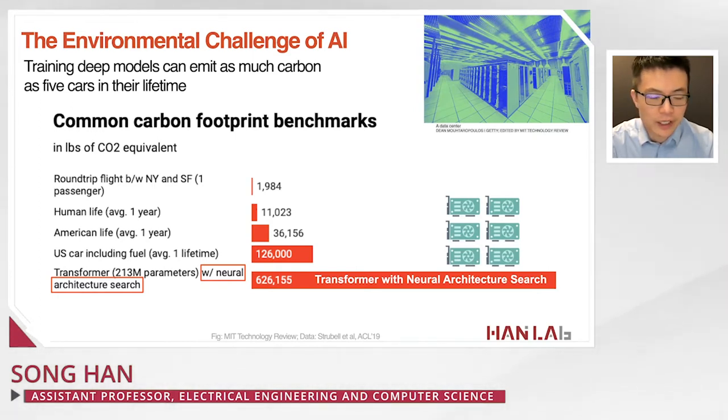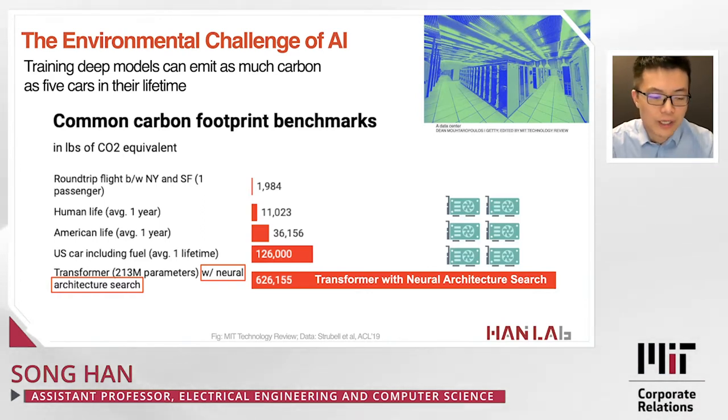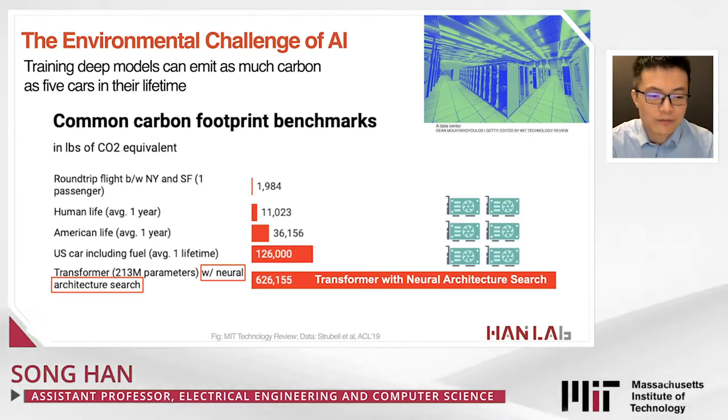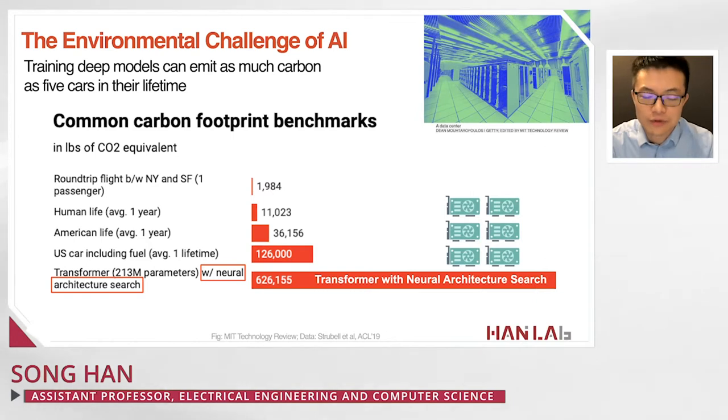A study shows the carbon footprint of different activities. A round-trip flight between New York and San Francisco per passenger is about 1,900 pounds. A human life average per year is 11,000 pounds. An American life is roughly 36,000 pounds. A US car including fuel over its lifetime is 126,000 pounds. A transformer model with neural architecture search — a natural language processing model — takes 626,000 pounds of carbon footprint, requiring lots of GPU hours to train.